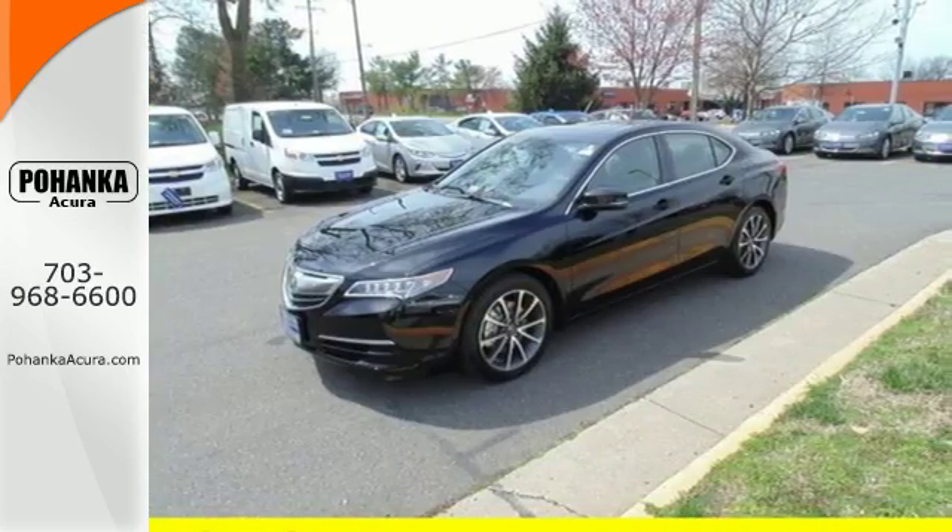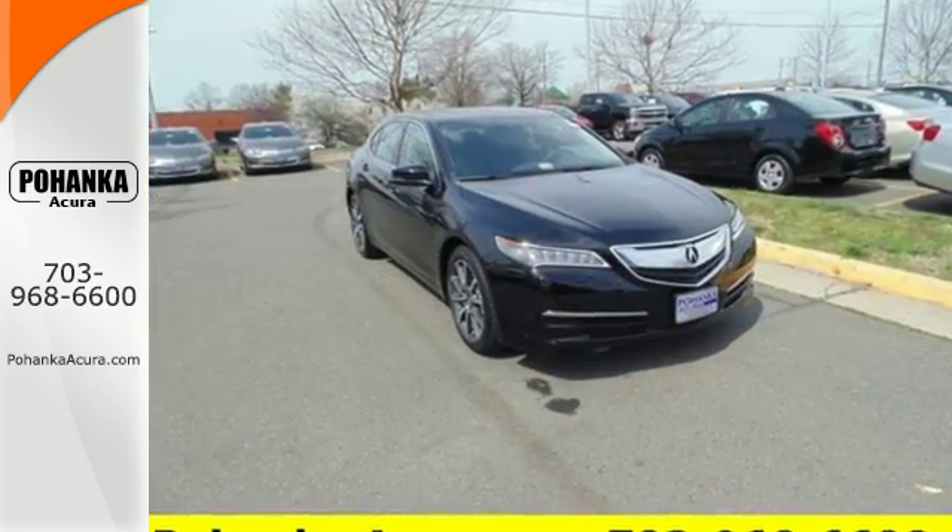Thoughtful elegance overflows in this sensational ride. Experience it for yourself today.